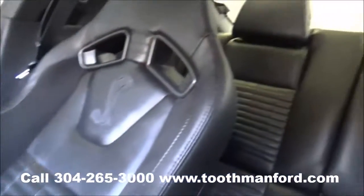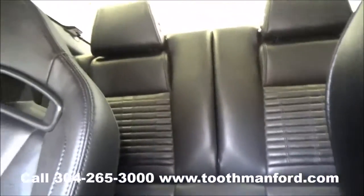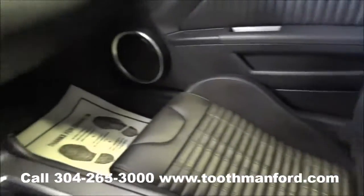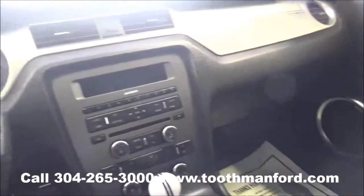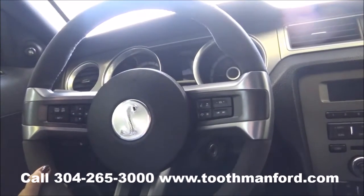Extra clean and in excellent condition. To see this vehicle or to test drive it, visit us at ToothmanFord.com or call 304-265-3000. Remember, cars cost less in Grafton, and we'll prove it.